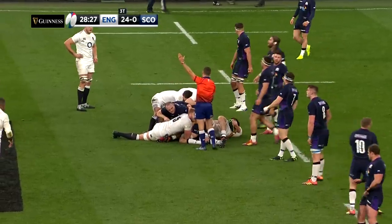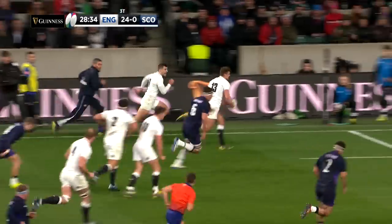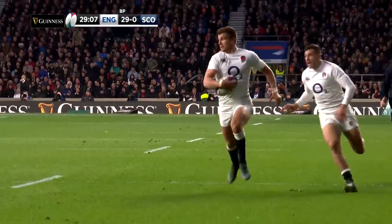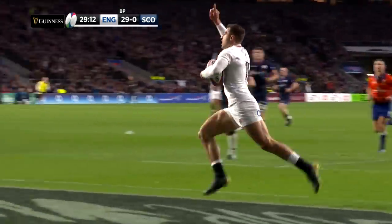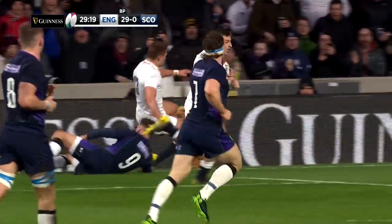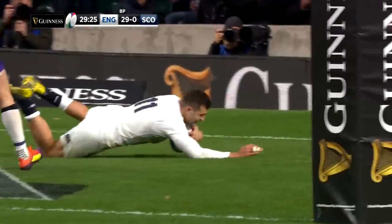Approaching half an hour, that fourth try bonus arrived. Ben Youngs with the quick tap before sending Slade away, and his pass to Jonny May was delightful. This was May's sixth try of this season's Guinness Six Nations Championship, making him top try scorer. The offload from Slade was a piece of magic, and May's touchdown was one for the photographers. England were coasting to victory with the bonus point in the bag. When Farrell converted it was 31-0, making him the top points scorer in this season's championship with 59 points overall.